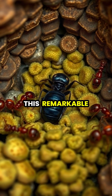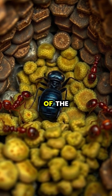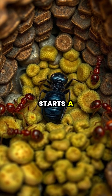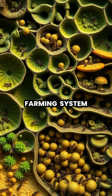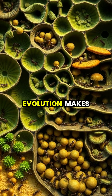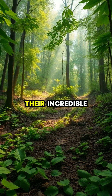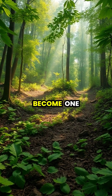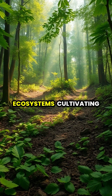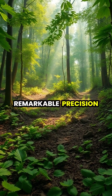At the heart of this remarkable agricultural system is the queen, who carries a small piece of the precious fungus when she starts a new colony. This sophisticated farming system, developed over millions of years of evolution, makes leafcutter ants one of nature's most successful species. Their incredible agricultural skills have allowed these tiny farmers to become one of the dominant species in their ecosystems, cultivating their fungal crops with remarkable precision.